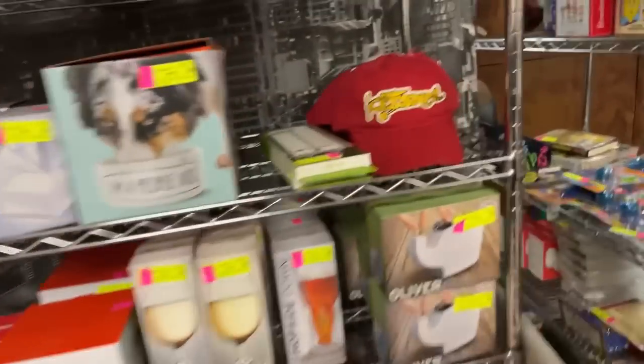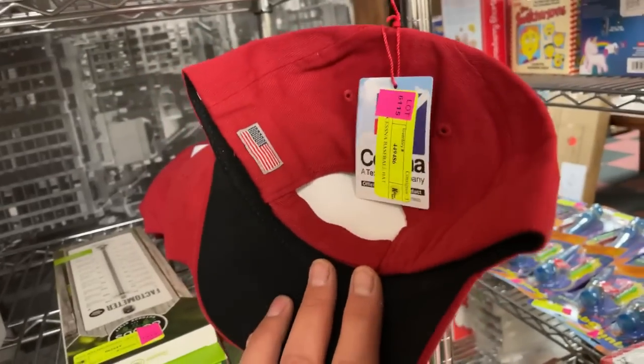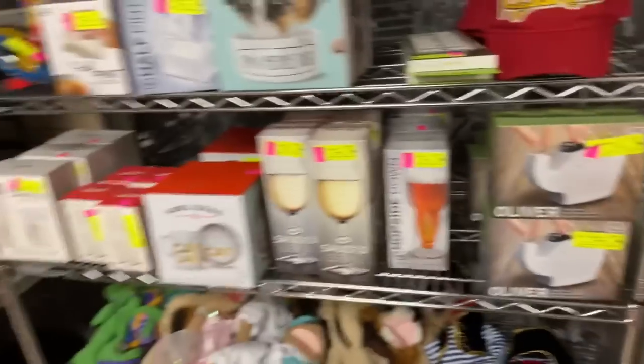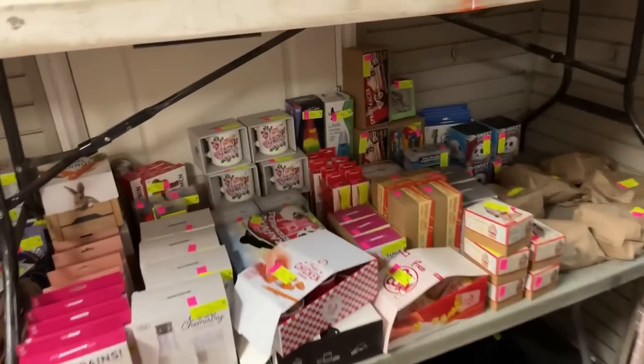Lots of fun accessories. Wonderfully made hats — Cessna, officially licensed product, from a company called Red Canoe. There's gardening stuff, gig bags for guitars, all sorts of fun.